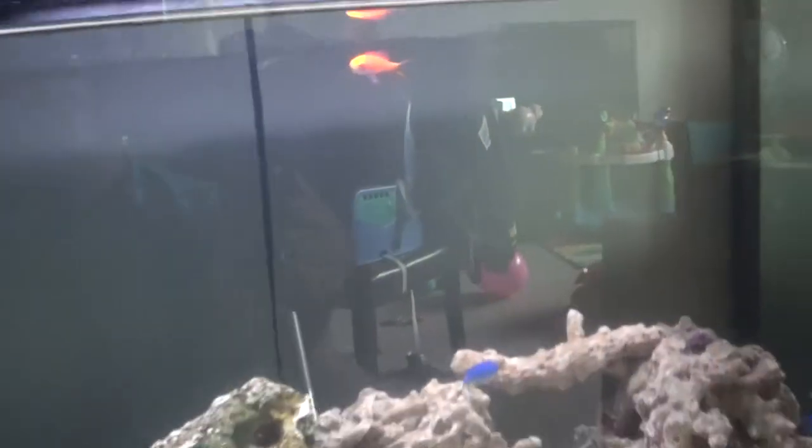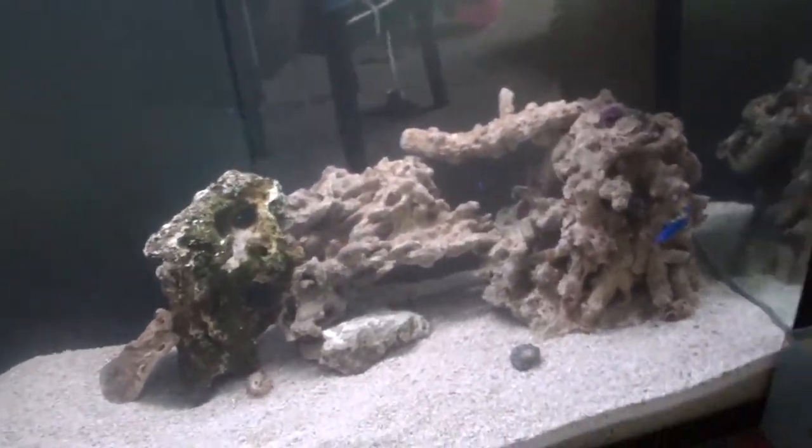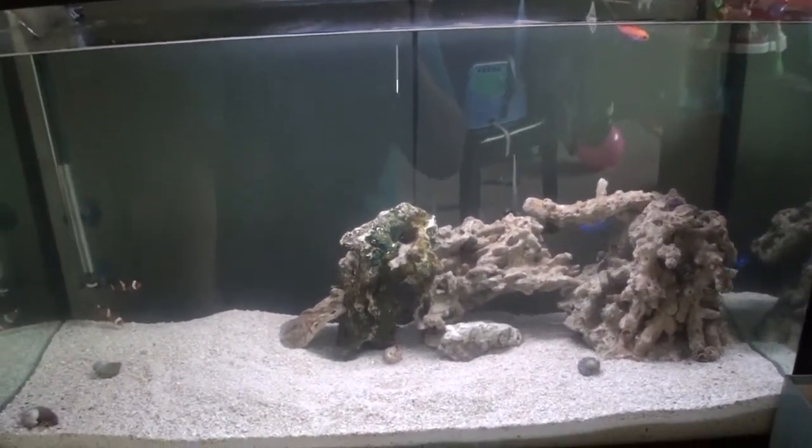This guy here seems to like where he's at. I'm doing as much research as I can to see if I can even keep him, or if I'm going to have to find him a better home. Hopefully you guys like the new tank look — not the greatest aquascaping yet, but that's okay, it's a whole learning curve.